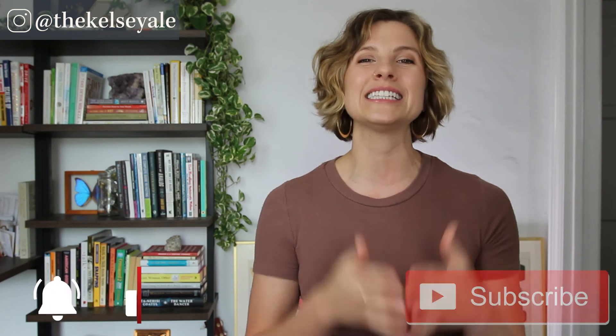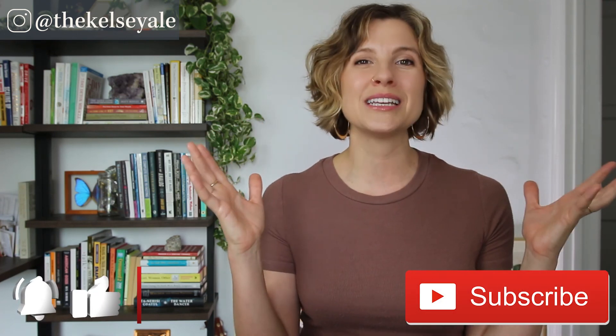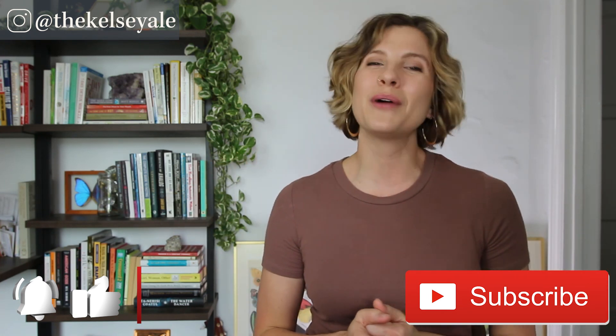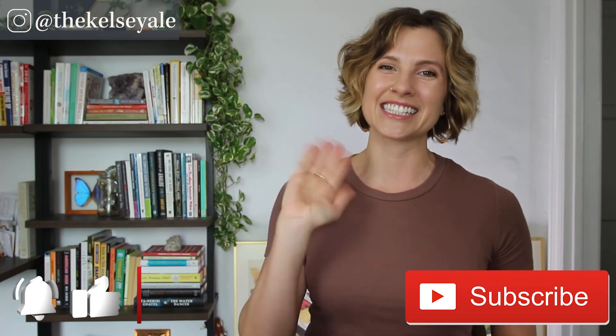That's all I have for you today. Thank you so much for watching. If you enjoyed this video and the information contained in it, please let me know by hitting the like button. Definitely watch these videos next for more tips on how to heal your gut naturally. Make sure you're subscribed to my channel, hit the bell to be notified when I post a new video, and of course share the information with your friends. Take care, be well, I'll see you next time.